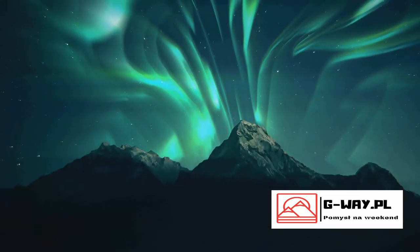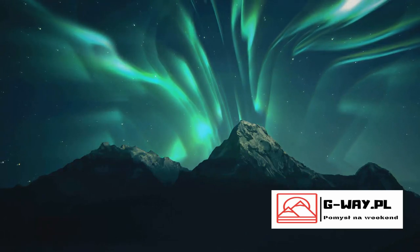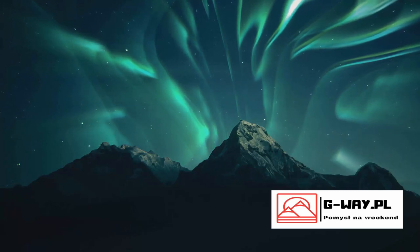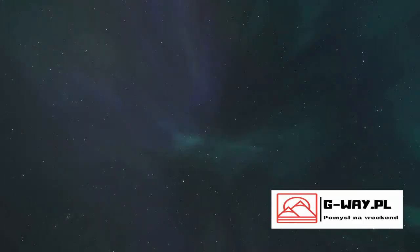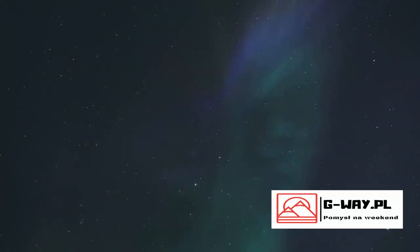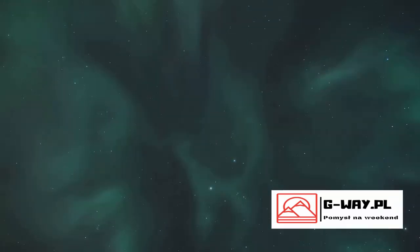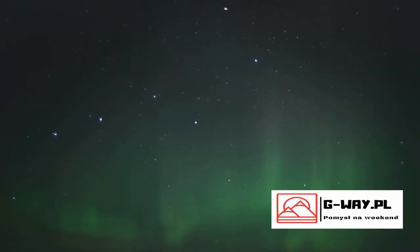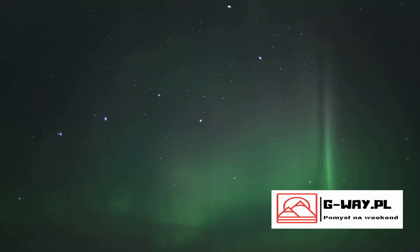Also known as Aurora Borealis, these lights are a unique spectacle visible in the arctic regions of our world, including the captivating landscapes of Iceland. Imagine standing under the starlit sky as the darkness is gently swept away by a mesmerizing aurora, casting an otherworldly glow across the snowy expanse. The air around you hums with the magic of this celestial phenomenon as the sky above turns into a canvas of shimmering colors, dancing and darting across the horizon. This is the enigma of the Northern Lights, a mysterious and awe-inspiring spectacle that leaves us gazing skyward in wonder.